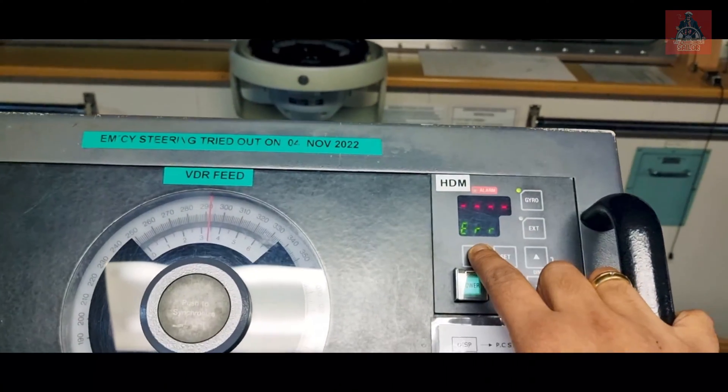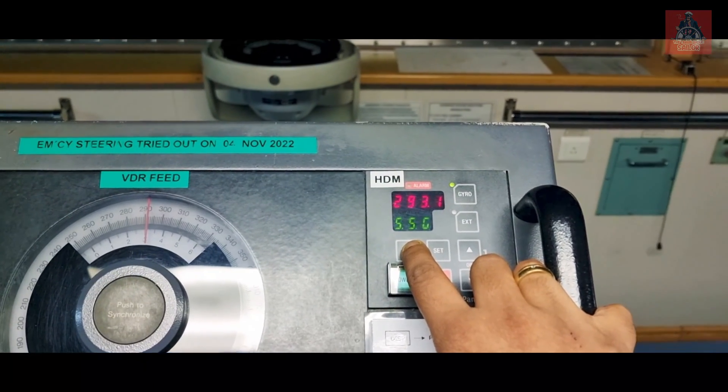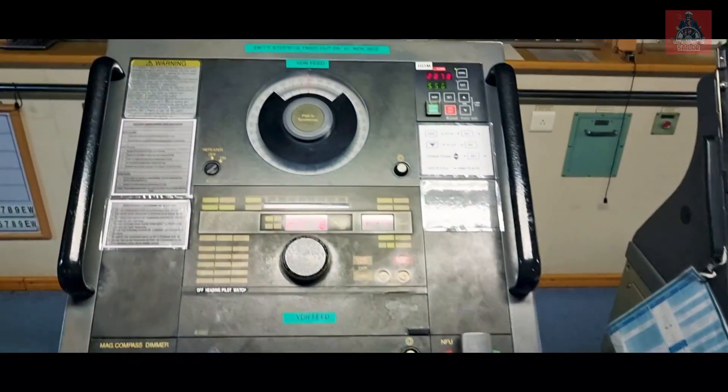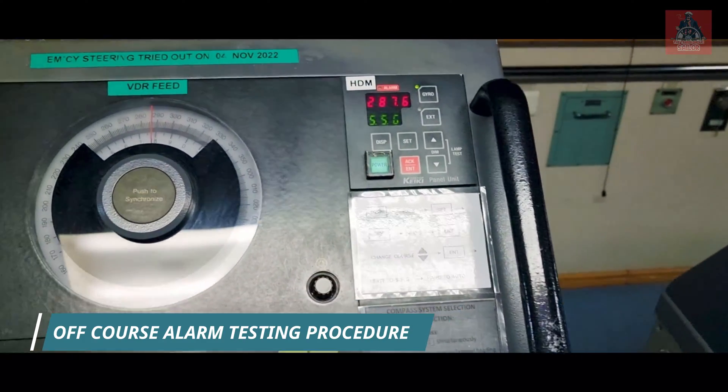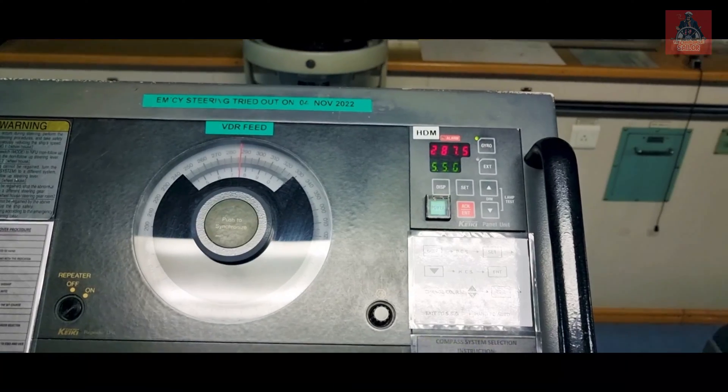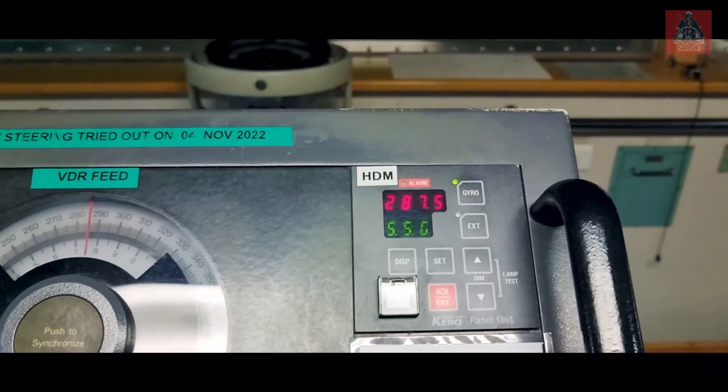Now I have shown you the general settings of this autopilot. I'm going to show you how to test the off course alarm in this system. Let's go and check out — I'm going to demonstrate how to test the off course alarm in the Tokyo Keiki steering system.